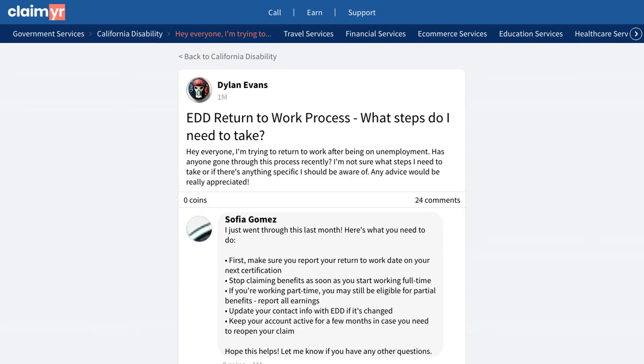One experienced member who recently went through this shared a detailed process. First, you must report your return to work date during your next certification. If you're starting full-time work, stop claiming benefits immediately. However, if you're working part-time, you may still qualify for partial benefits, but you must report all earnings.